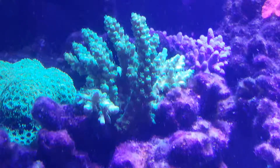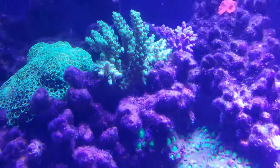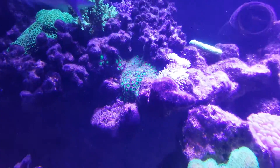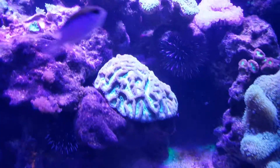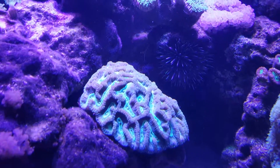I suppose it is just a few. This one seems to be doing quite well — it opens right up when the lights turn off.